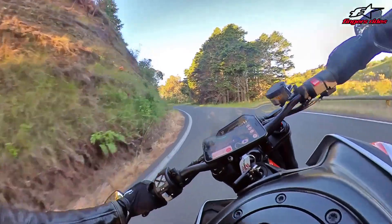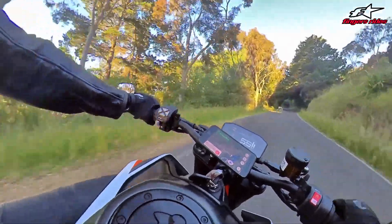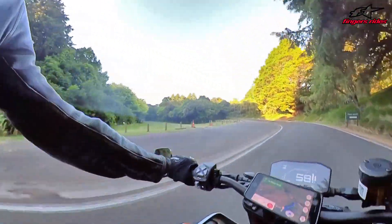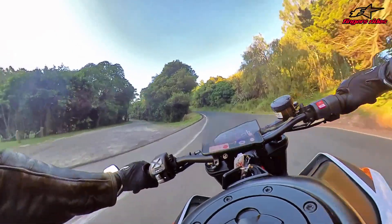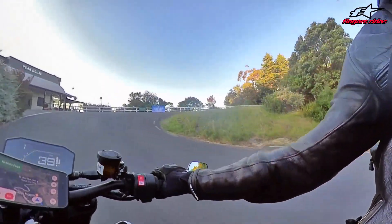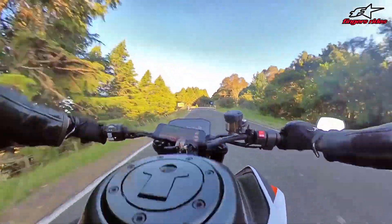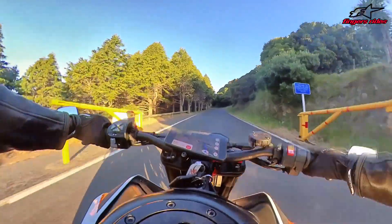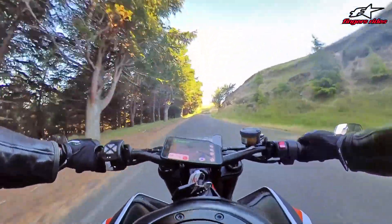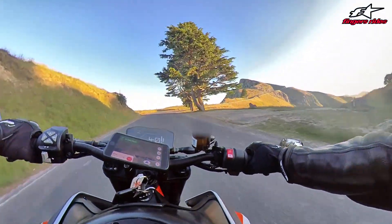I'm also scrubbing those tires - it's got Michelin Power Cup Pro Super Cups - whatever they're called - on it. They're sticky tires but you need to scrub them in quite carefully because basically they're slicks with a couple of holes in. That suspension is bloody gorgeous - I'd say the WP suspension is as good if not better than the Öhlins on the Tuono, which I know people aren't going to like, but it's true.